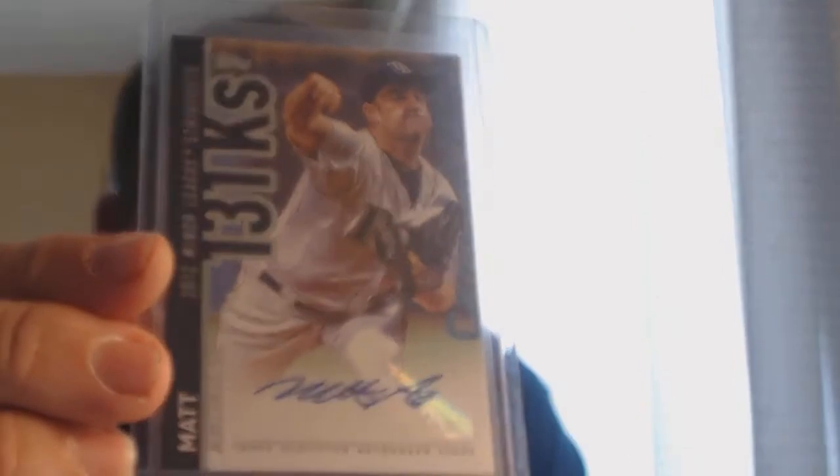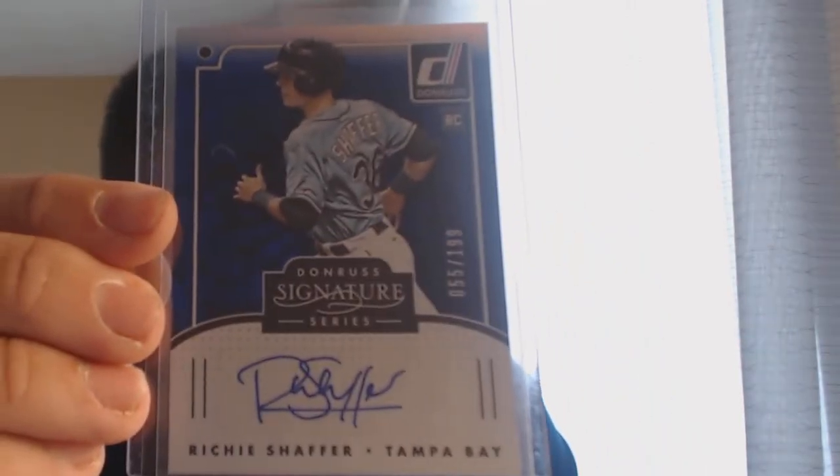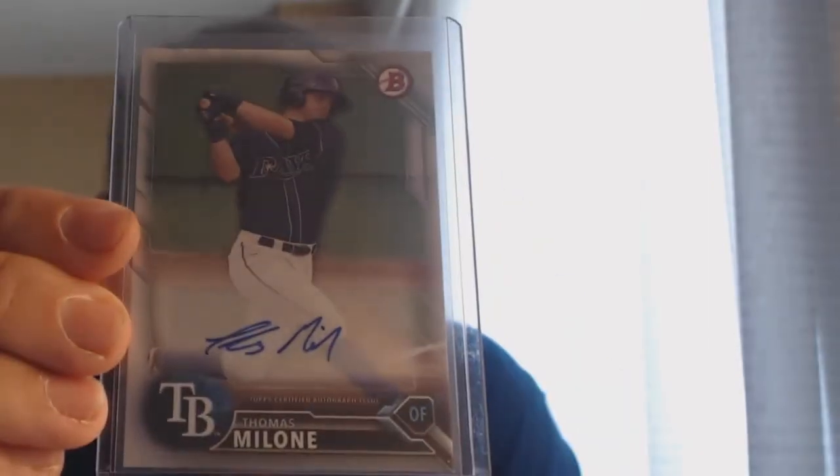The first couple of cards are Rays: a Matt Reese auto, another Richie Schaefer numbered 55, Tom Malone, Fulminato, Annie Romero Topps Chrome Black numbered 14 out of 100, and an Annie Romero blue chrome refractor numbered 58 of 250 — though there's a sticker on the back that's hard to read.